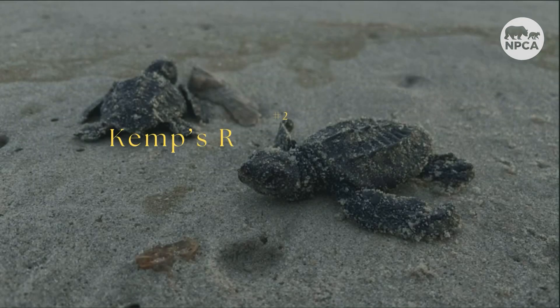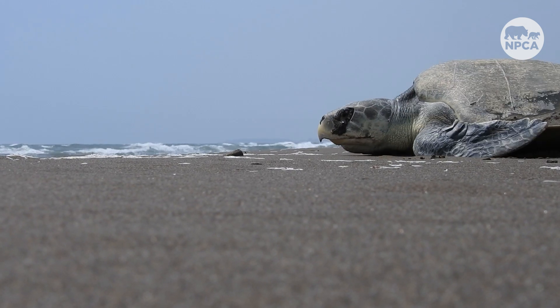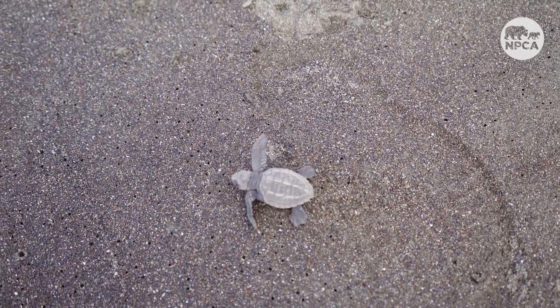Next up, my favorite animal on the list, the Kemp's Ridley sea turtle. This olive-gray reptile is the most endangered sea turtle in the world. The species population reached an all-time low in 1984 but has been growing since then. The success comes from an effort to expand their nesting grounds, reintroducing the turtles to Padre Island National Seashore in Texas.